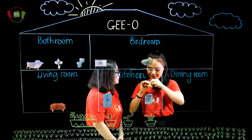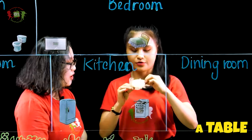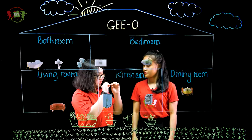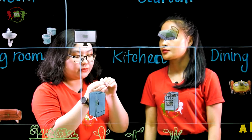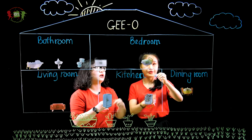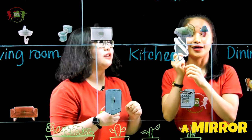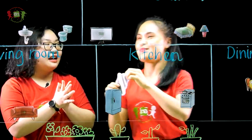Let's add something to the dining room. In the dining room, we should have a table and some chairs. What is it? This is a lamp. Where do you want to put the lamp? The lamp will be in my bedroom. And two more things — what is it? This is the mirror. The mirror is in the bathroom.